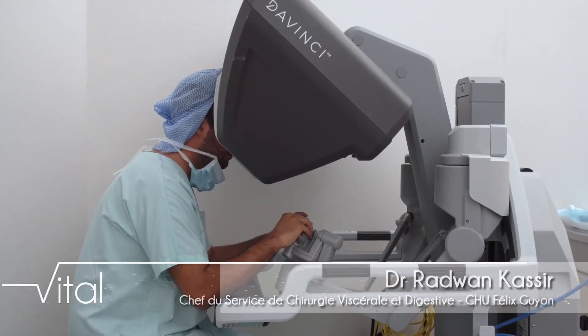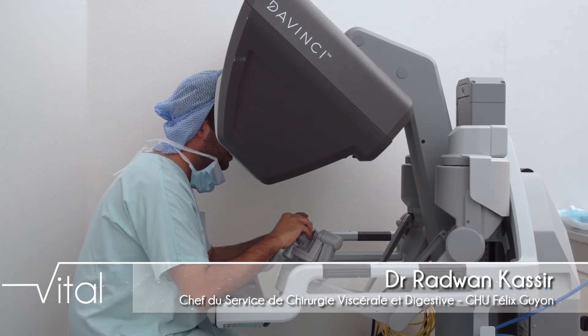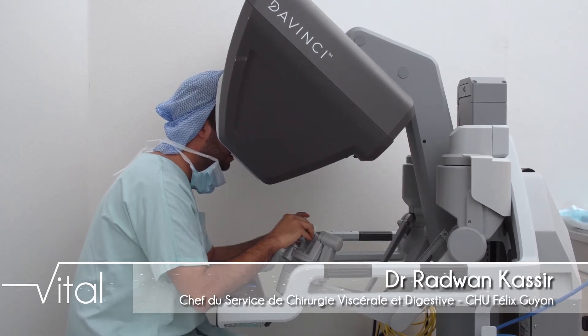Alors je lui mets dans l'axe — là c'est ici dans l'axe — ne lâche pas Marine, vas-y, sors-le, voilà, super.